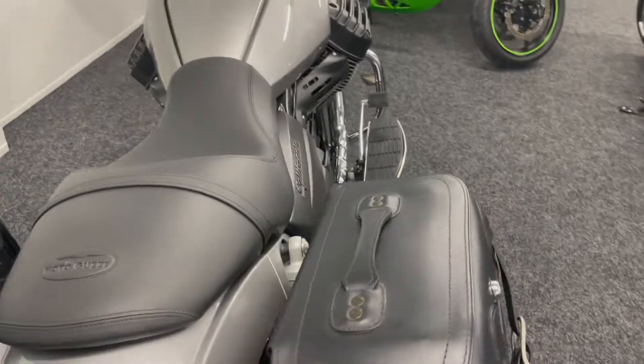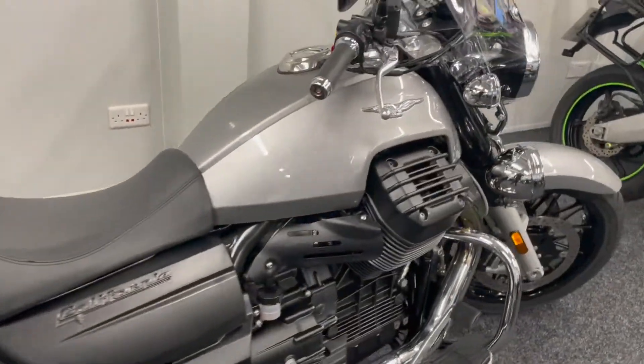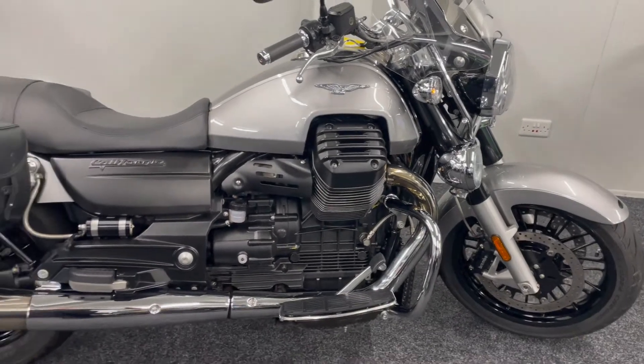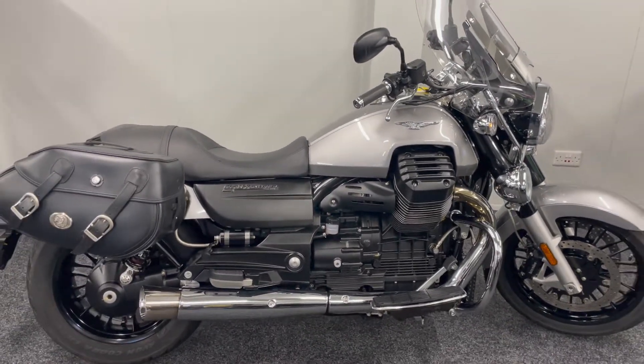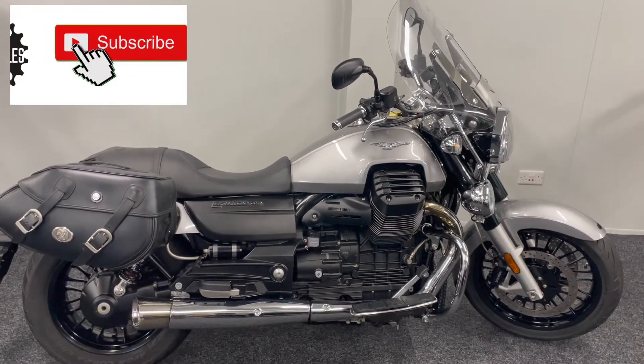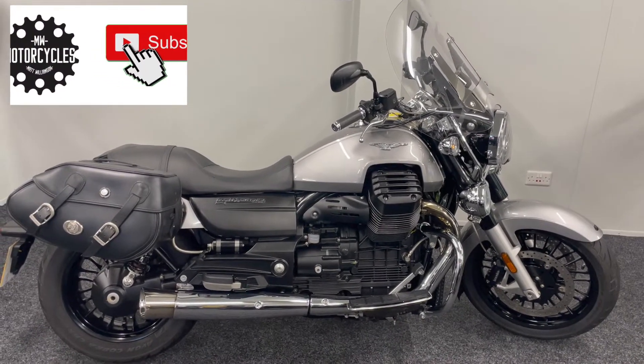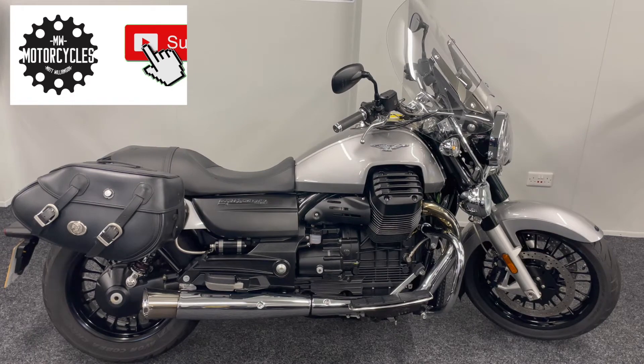It really is a lovely bike, wanting for nothing. Like I said, there are very, very few of these about. Part exchange is welcome, and we offer finance deals along with nationwide delivery. If you require any more information at all, then please feel free to get in touch.